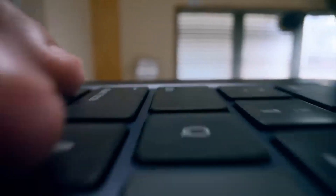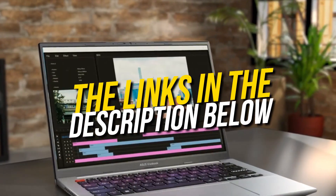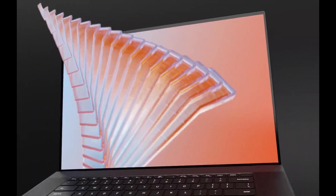All the laptops that we talk about in this video will be linked down below in the description. If you want to buy any of these, then don't forget to check them out. So without wasting any time, let's get started.